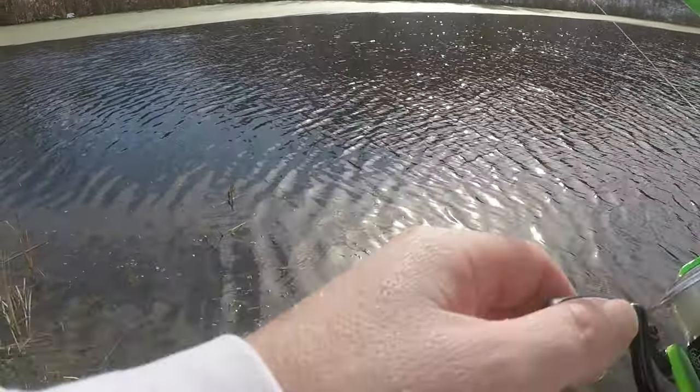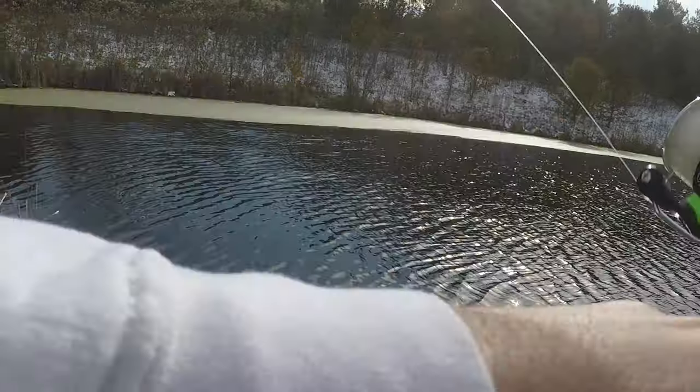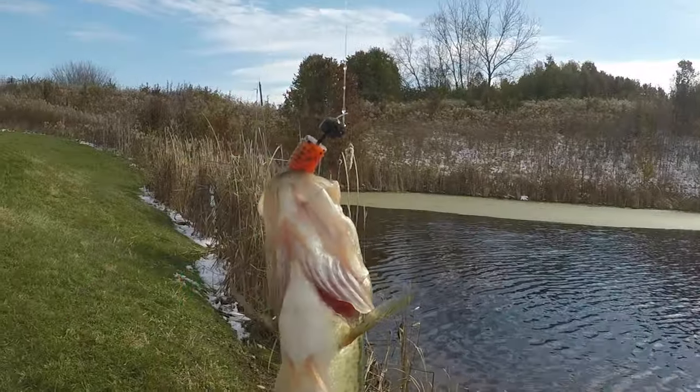All I'm doing is dragging it and bobbing it — dragging it and bobbing — and they just pick it up. Look at that, there's another one — five! It's the fifth one right there, let's get it.